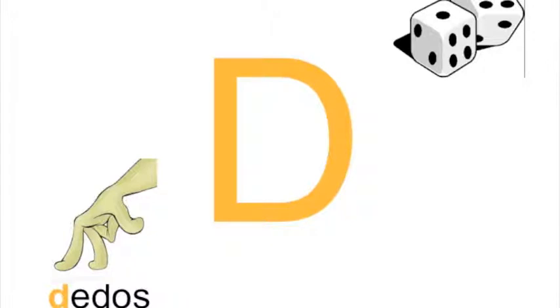Here are some words that begin with the letter D. First, we have fingers. We learned this word last week. The word for fingers is dedos, dedos. Next, we have dice. It's almost the same as dedos, but the word for dice is dados.